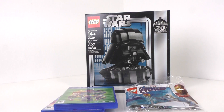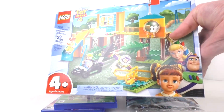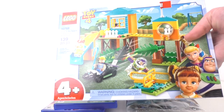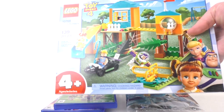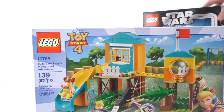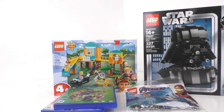The first set that we have is set number 10768, which is the Buzz and Bo Peep's Playground Adventure set, which just recently got revealed for Toy Story 4. Really cool set. You get two of the main characters, Buzz Lightyear and Bo Peep, as well as that new Gabby Gabby character, which we don't really know too much about since this is from the new Toy Story 4 film.